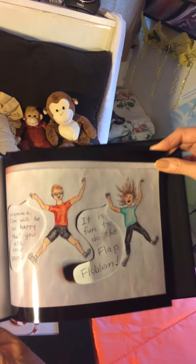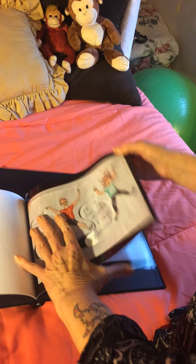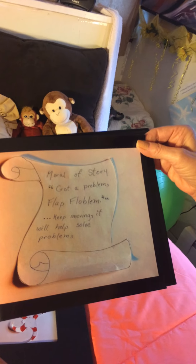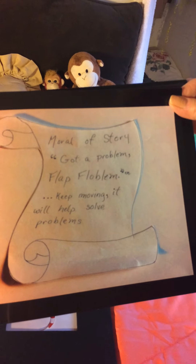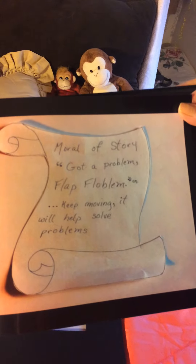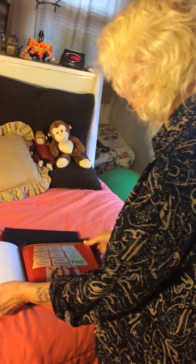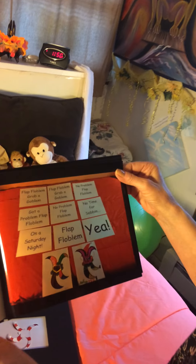It is fun to do the flap floblem. Moral: keep moving. It will help solve problems. Got a problem? Flap floblem.